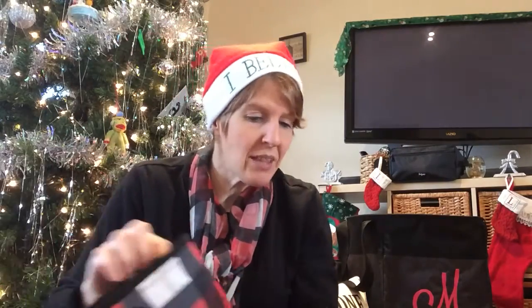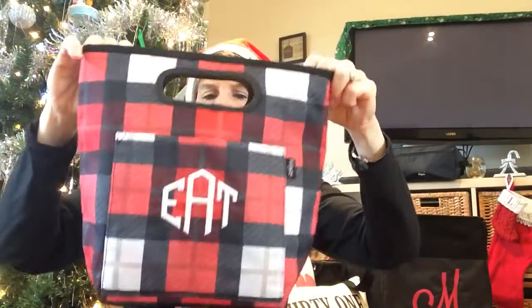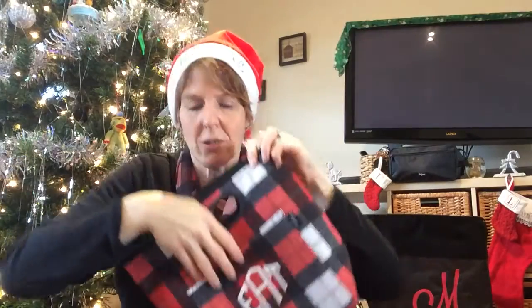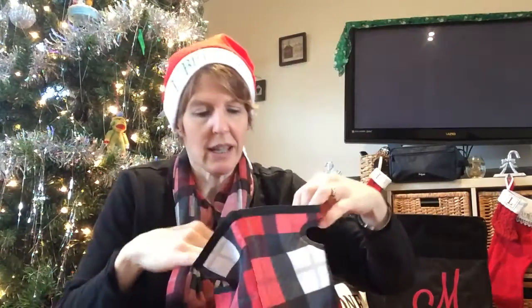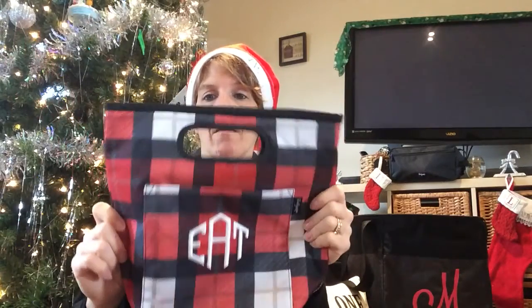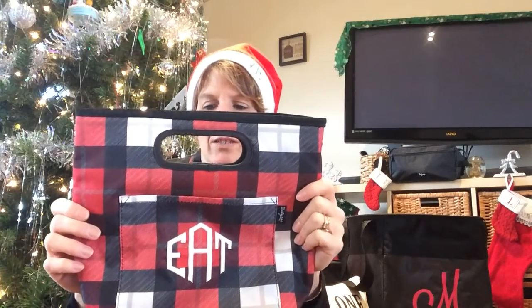We also have the go-to thermal, retailing for $18 and only $10 with a qualifying order — personalization is extra but makes it extra special. There's a front pocket, it's pretty roomy inside, and it zips across the top. This is our first thermal that is machine washable — I pack one every day for Laney and we've had spilled pineapple juice, so it's great to just stick it right in the washing machine.